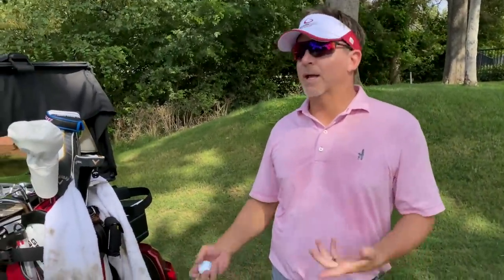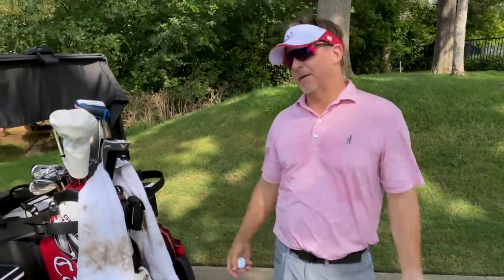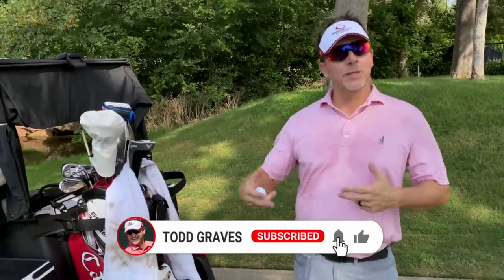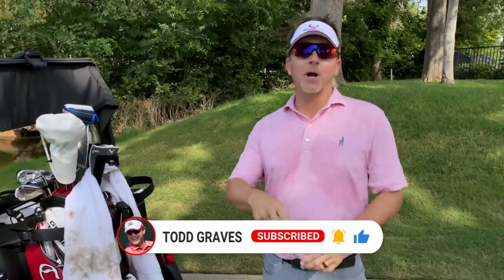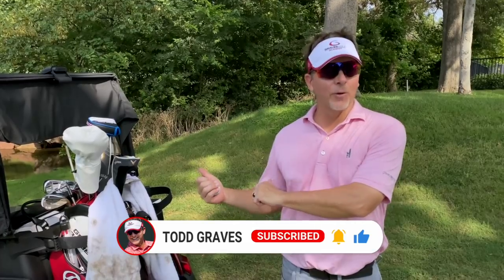That's the first four holes on the back nine here at Oaktree National. Finished off on Postage Stamp with a two-putt from 45 feet. Made a birdie on the absolute hardest driving hole for me - super excited about that. Hope you're enjoying this content as I walk through this very difficult golf course. Don't forget to subscribe, hit the bell icon, and give me a thumbs up. Join me for the last five holes of the back nine - see you next time.